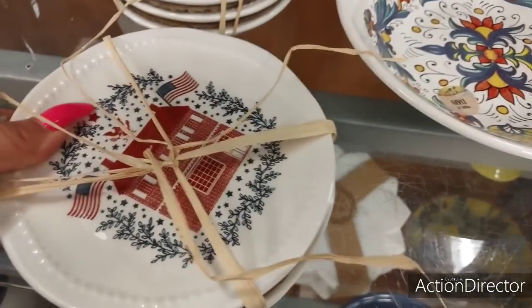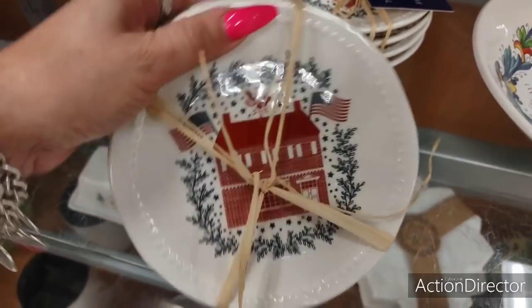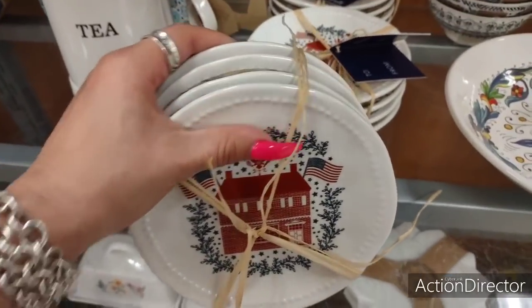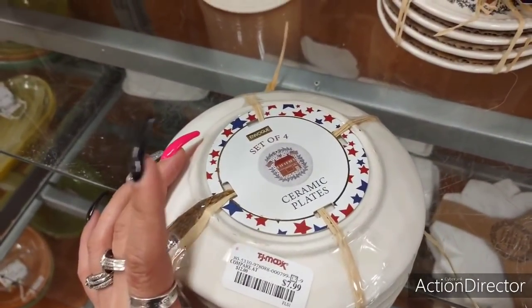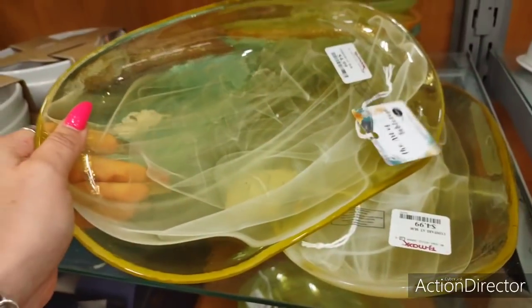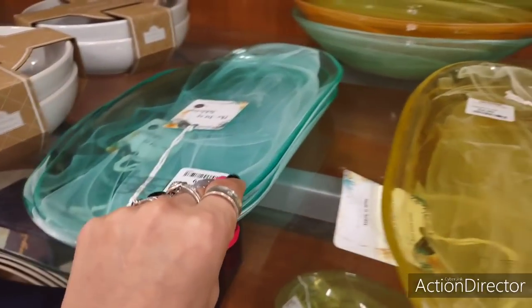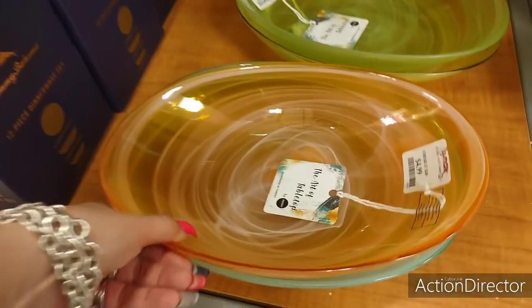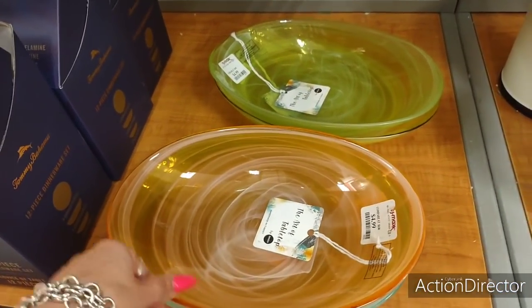Another really nice item I wanted to show you — you have the American flag, it looks like an old schoolhouse to me. I don't know what this is supposed to be but I like it. A set of four ceramic plates, $7.99. Very, very cute. Look at these trays down here — serving platters, serving trays — they have them for $4.99. And they also have the oval serving bowls, $4.99. Wow, that's a really good price.